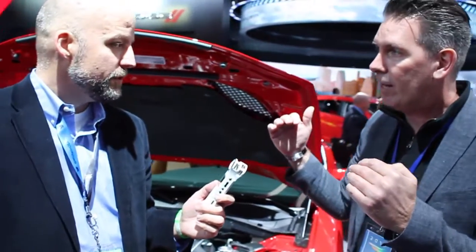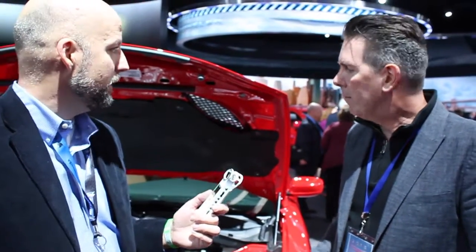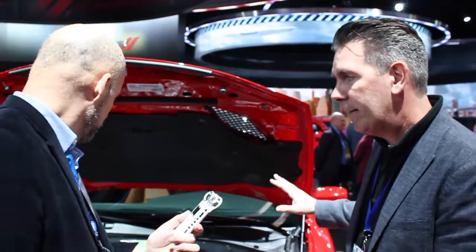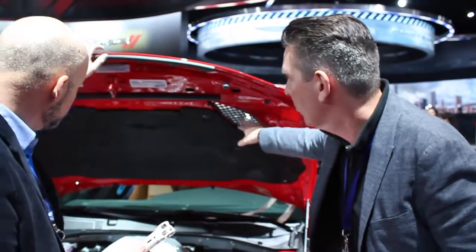Was there anything underneath — an under tray or anything that had to be modified? Nothing that we had to modify. The guys did a great job of making sure everything was pretty flush on the underside — no extra tray on the bottom. For a 200 mile an hour car, which used to be just supercar level, it's amazing. We spent a lot of time getting that balance right on the hood.